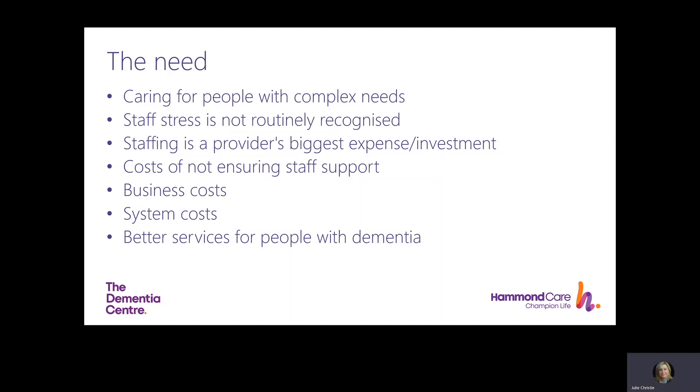Our ambition is to create better services for people with dementia. In 2018, the Alzheimer's Society found that 23% of dementia care services in England were found to be failing. In 2019, 49% of UK adults believed that people with dementia experience worse care and support than people with other long-term care conditions. We can and we must do better.